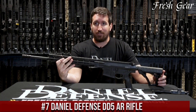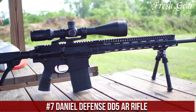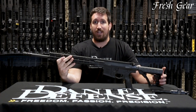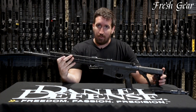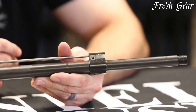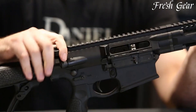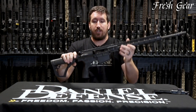Number 7: Daniel Defense DD5 AR Rifle is a high-quality and reliable firearm that offers exceptional performance and versatility. This semi-automatic rifle is chambered in powerful calibers such as .308 Winchester and 6.5 Creedmoor, making it suitable for a wide range of applications, including hunting, long-range shooting, and tactical use. The DD5 AR Rifle features a durable and lightweight aluminum upper and lower receiver, ensuring durability without compromising on weight.